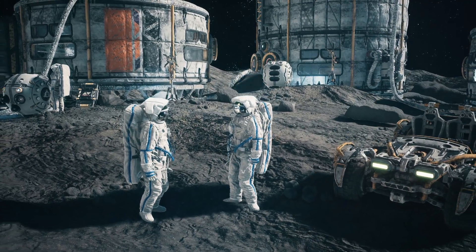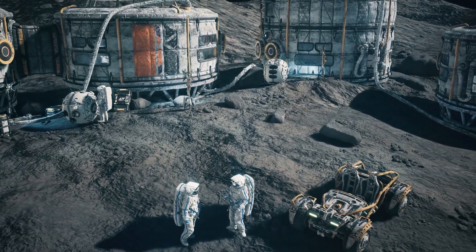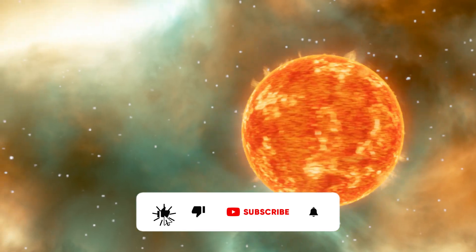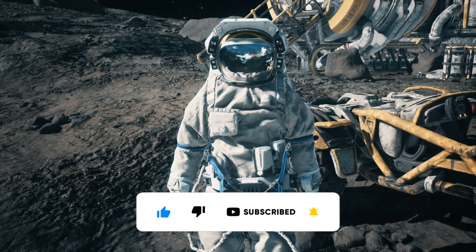Let us know in the comments — do you think humanity will ever reach the point of constructing a Dyson Swarm or Sphere? If we do, how do you see it shaping our future? Thank you for watching, and be sure to subscribe for more explorations on the wonders and mysteries of our universe. Until next time, stay curious.